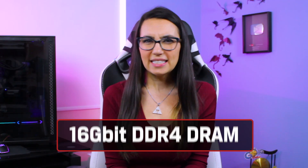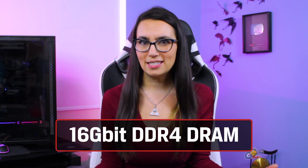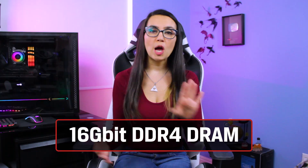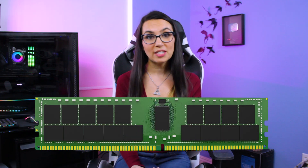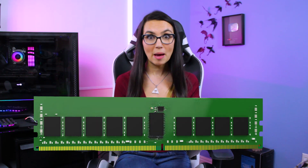So what is this next-gen 16 gigabit DDR4 DRAM anyway? Boiled down, we're looking at more memory in a smaller size. Whereas you used to be able to get 8 gigabytes in one memory module, now you can get 16 gigabytes on the same size module, thanks to new wafer lithography below 20 nanometers — sweet new DRAM tech. This means you only need to use half the number of chips to get the same memory capacity.